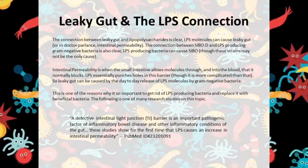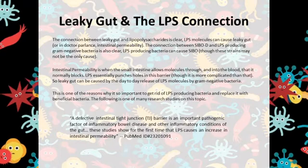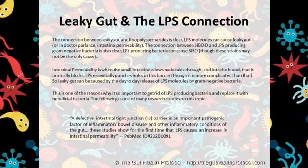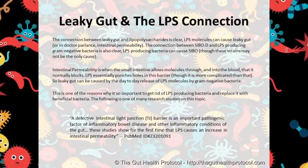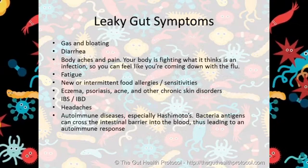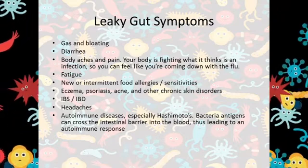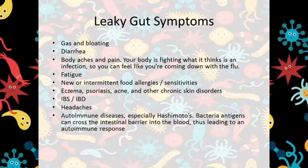A defective intestinal tight junction barrier is an important pathogenic factor of inflammatory bowel disease and other inflammatory conditions of the gut. These studies show for the first time that LPS causes an increase in intestinal permeability. Here are just some of the many symptoms of leaky gut. Because these molecules can get into the blood system and travel throughout the body, more symptoms are possible. This is one of the reasons why people with gut issues can feel a lot better on a highly restrictive diet.